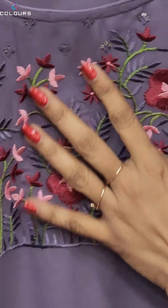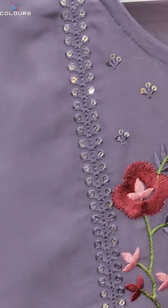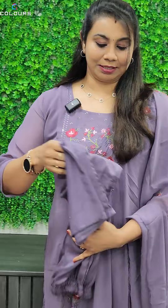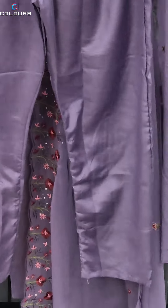It is also a yoke sequence and a heavy embroidery. It is also a small sequence. The sleeve is without lining. It is slitted and has a lining attached. This is the same color as the bottom. This is an elastic waistband.